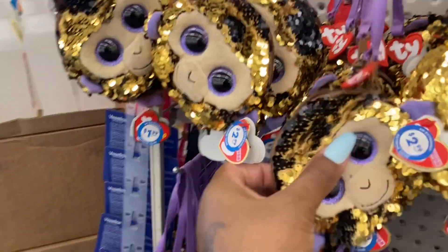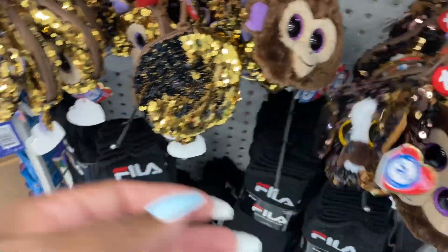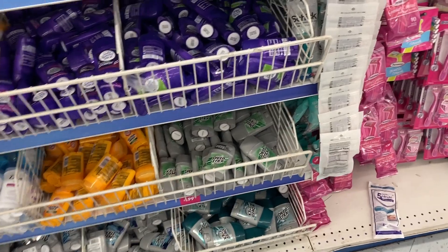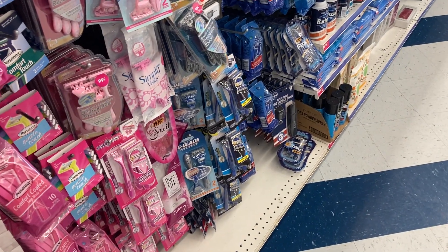They have the groceries here, I don't need anything from over there. Oh look at these — this is so cute, $2.99! I was looking because sometimes you can come here and find those traveling toothbrushes for a dollar. Let me see — I don't think they have them anymore. I also need some more wet wipes, let me get these.